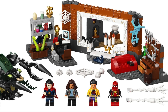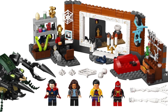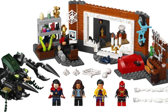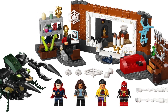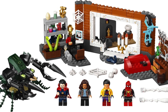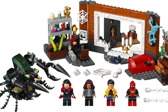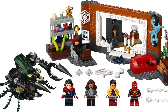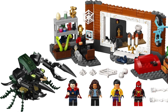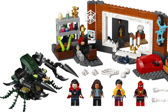Let's kick things off with the only set out of the three that actually features scenes from Spider-Man No Way Home, because the rest are homage sets. This first set is 76185, Spider-Man at the Sanctum Workshop — $40 for 355 pieces. This includes four brand new minifigures: Spider-Man, MJ, Doctor Strange, and Wong — and yes, these are all completely brand new. What's super exciting is that these minifigures are really overhauled.